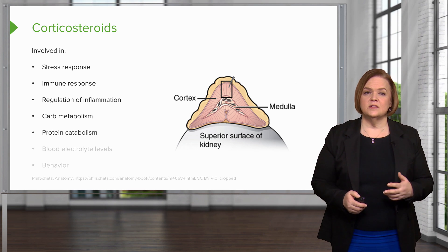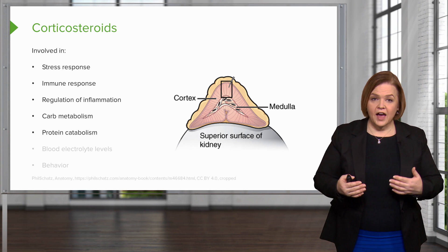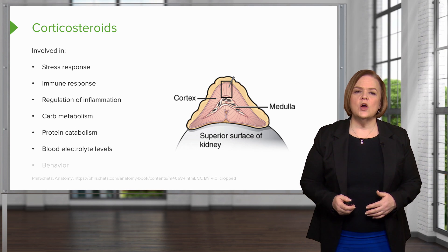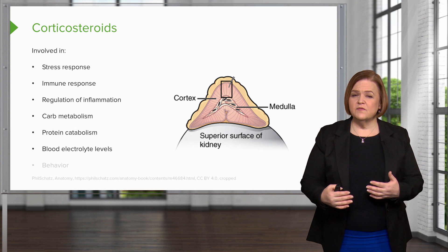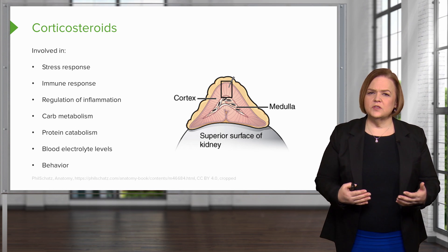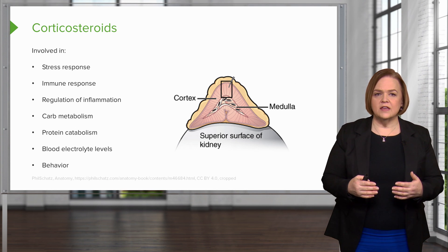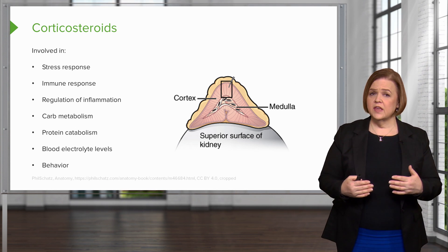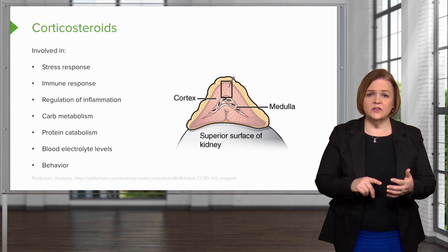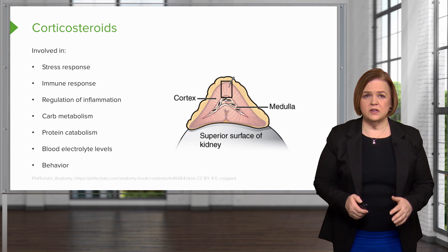Carb metabolism and protein metabolism definitely play a role when you're in nursing school and under stress. You have higher levels of hormones that are going to make you tend to put on weight right around the middle. Blood electrolyte levels can also be impacted by corticosteroids — it starts involving sodium with aldosterone. And lastly, you can end up with real mood changes and behavior changes when someone is on corticosteroids. So at normal levels, corticosteroids manage my stress response, immune response, inflammation, carb and protein metabolism, blood electrolyte levels, and mood modulation. When I take a corticosteroid medication, all of these have the opportunity to be impacted.